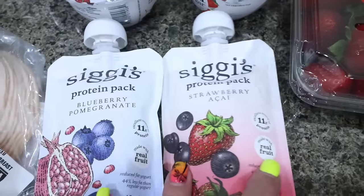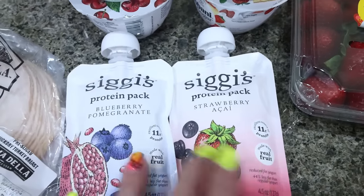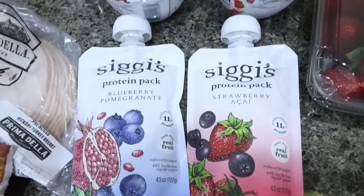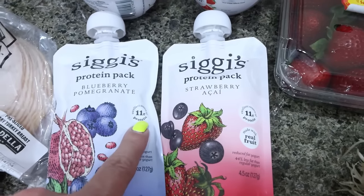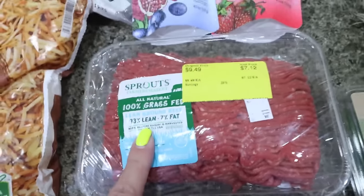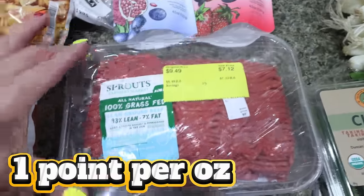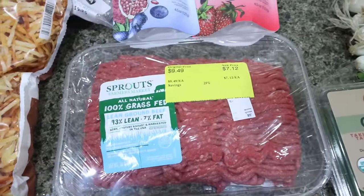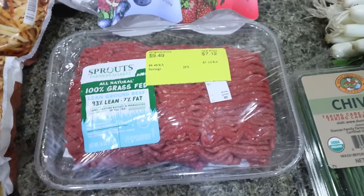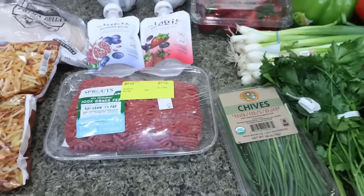I won't be able to take the Siggy's packs on my trip, but I may take one to the airport. I grabbed one blueberry pomegranate and one strawberry acai — if I like these I'll buy more, because 11 grams of protein for 110 calories is amazing. And then I picked up an all-natural grass-fed pound of 93/7 ground beef for $7.12 — much more expensive than my Kroger store where I typically get my meat deals, but it's grass-fed so I went ahead and grabbed it for the freezer. That's everything from Sprouts.